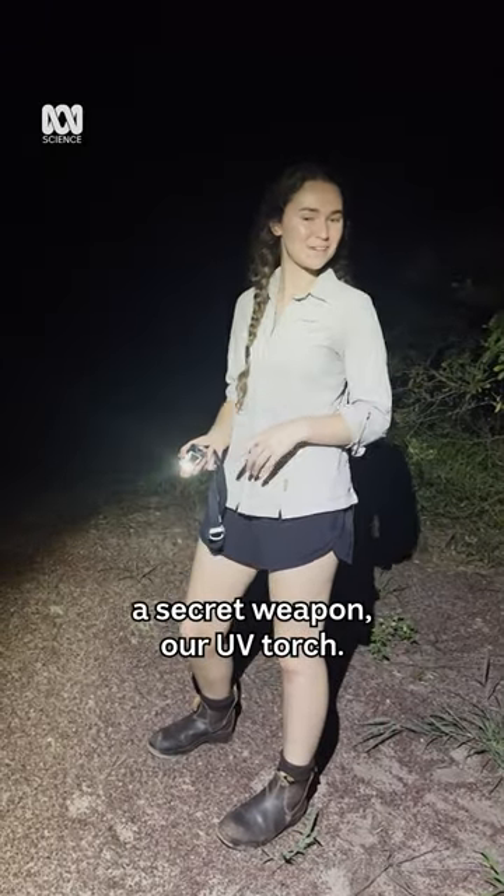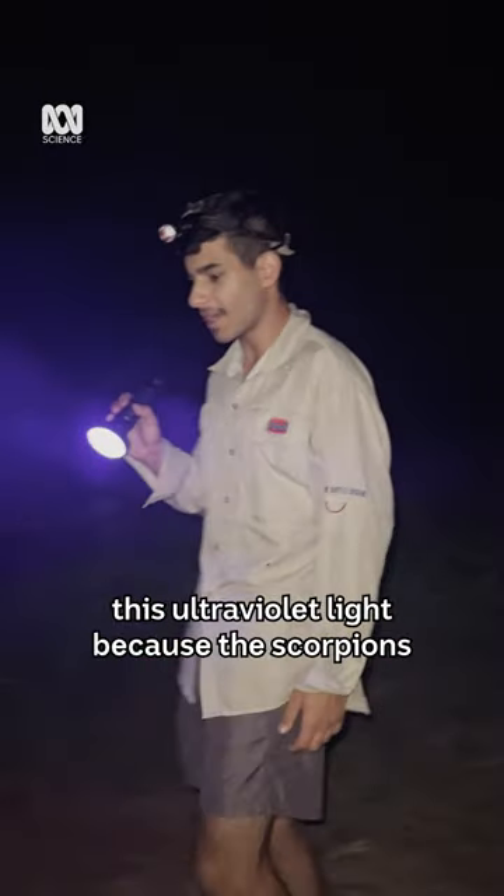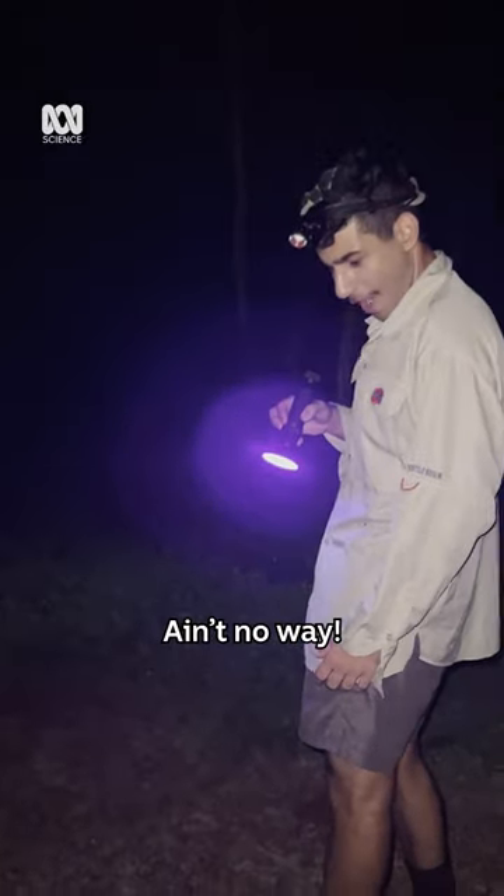Lucky we brought a secret weapon: our UV torch. We're using this ultraviolet light because the scorpions actually glow under it.